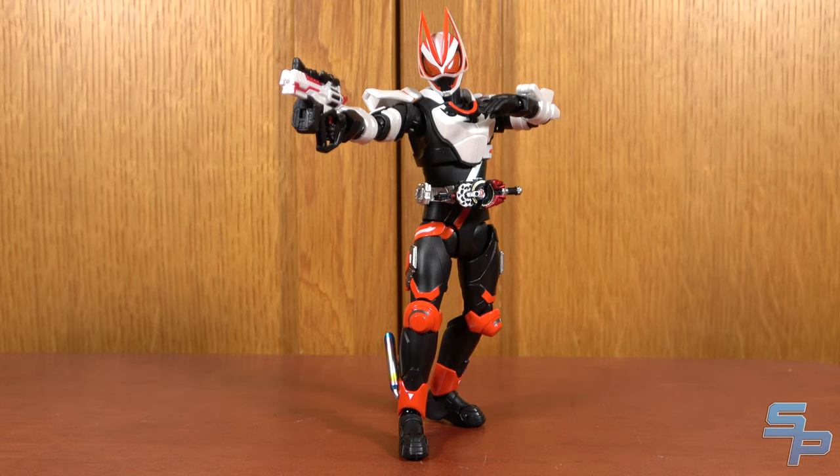Welcome to your invitation to join the Desire Grand Prix and my review of SH Figuarts Kamen Rider Geats' Magnum Boost Form.